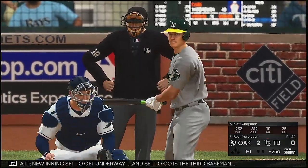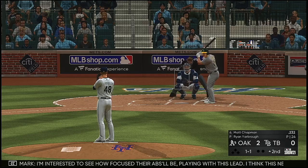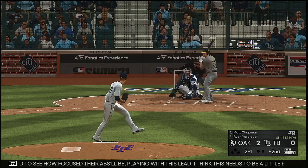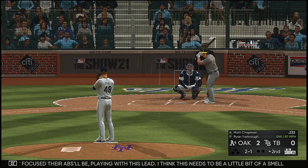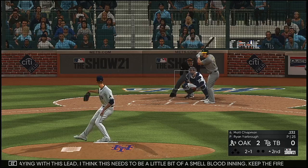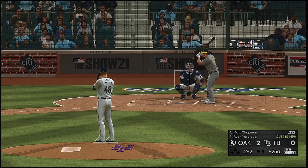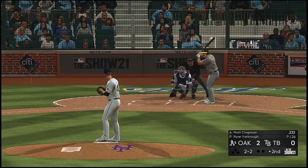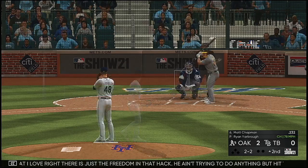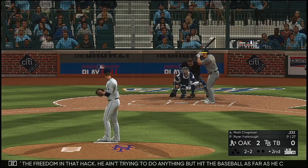New inning set to get underway. Up is third baseman Matt Chapman. I'm interested to see how focused their at-bats will be playing with this lead. I think this needs to be a little bit of a smell-blood inning — keep the fire rolling. I know it's early but keep the pressure going. Swing and a miss — good pitch down below the zone, got him to go after it. What I love right there is just the freedom in that hack. He ain't trying to do anything but hit the baseball as far as he can.